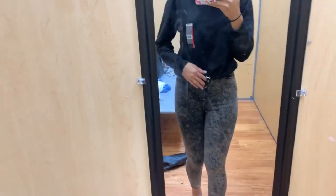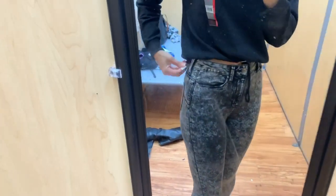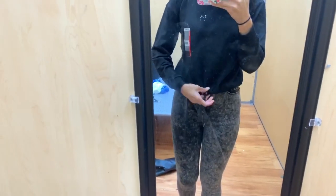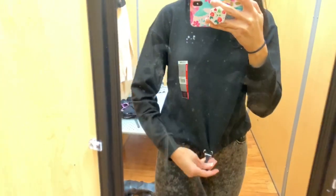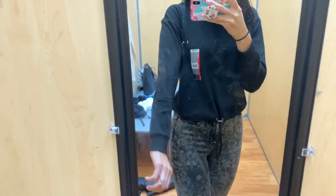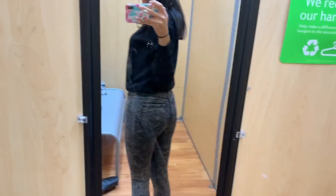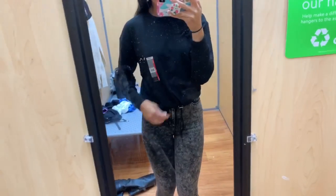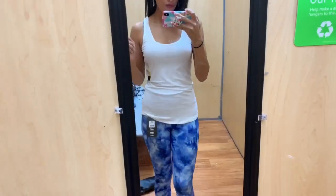The next outfit features high-waisted jeans from the No Boundaries brand in an acid wash style — so soft and so stretchy, almost like jeggings. They came in two other colors including a purple. I paired them with a really soft sweater top that had a drawstring in the front so you can make it as tight or as loose as possible. I thought that looked cute together.